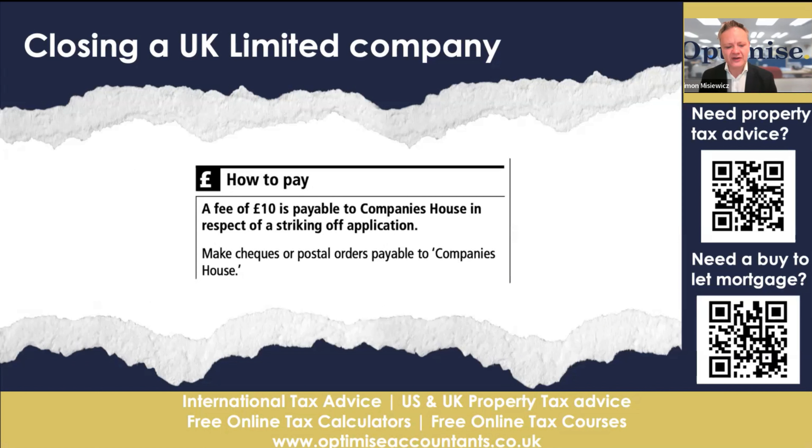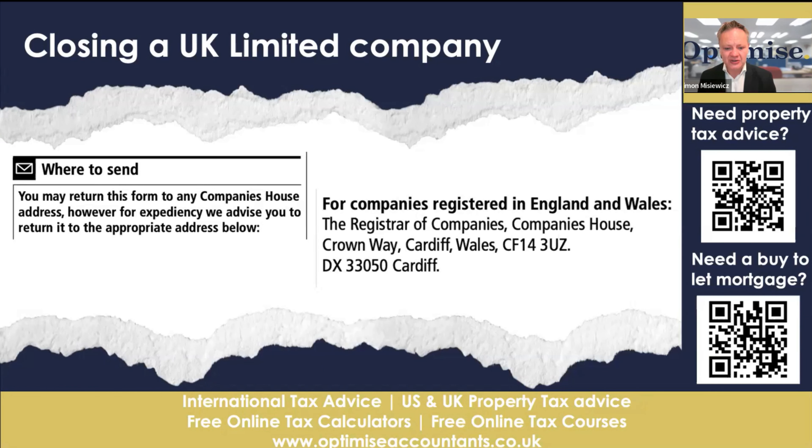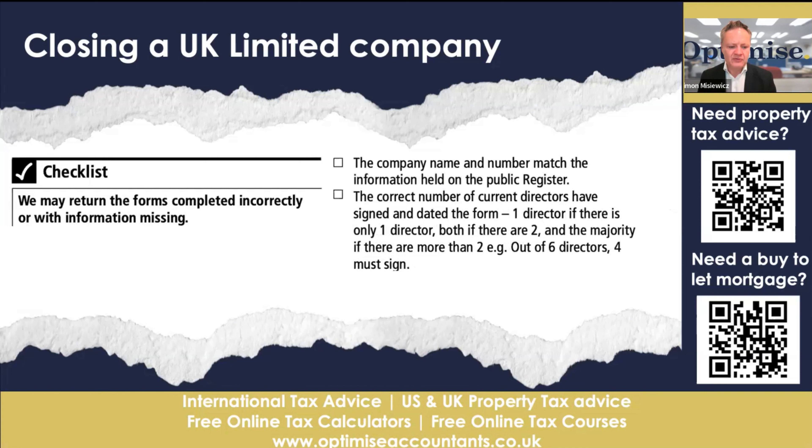There is a fee of £10 to strike off your company. You can do that online or post it. We would generally recommend doing it online, but if you want to send your DS01 form by post, you can send it to the address shown — you may want to pause this video to get that address.